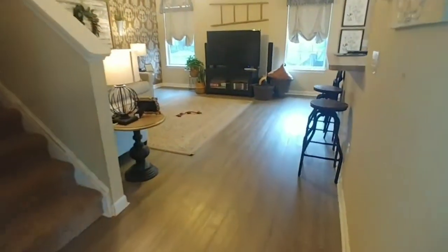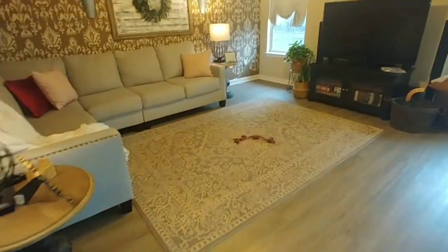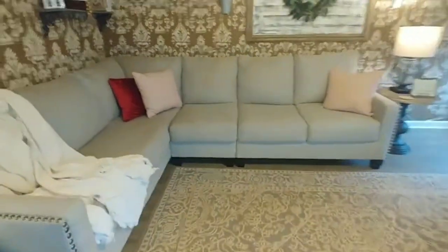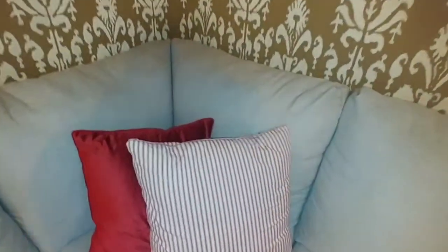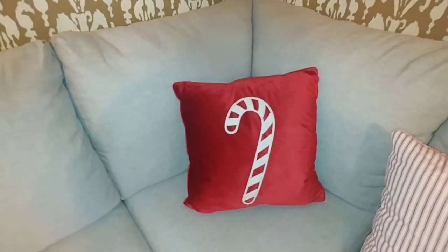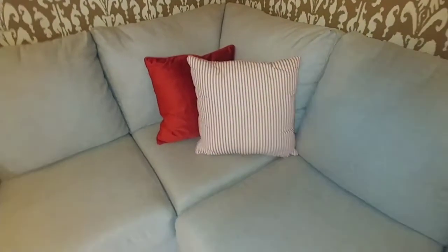Moving on to my living room — everything pretty much still looks the same. I still have my Christmas pillows out and I'm leaving them out for Valentine's. They're red, so they work. All I did was flip the pillow — this is what it looks like for Christmas, but now it's Valentine's, and there you go.